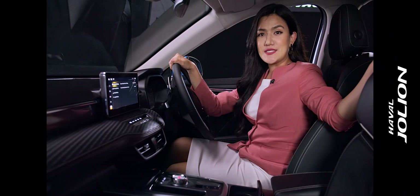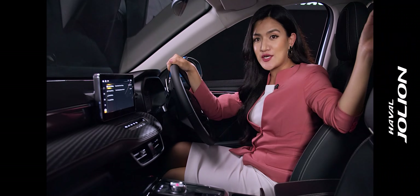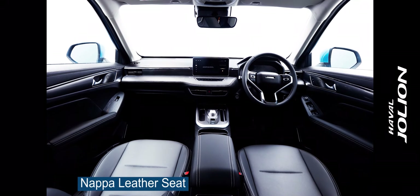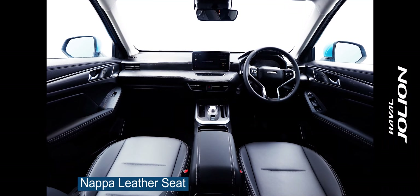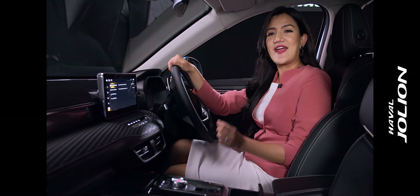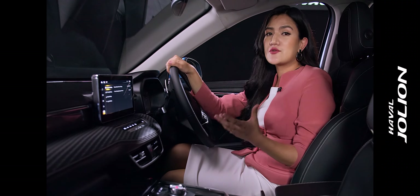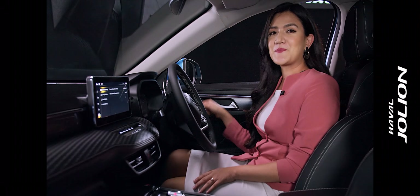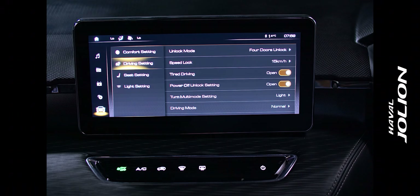This car features Napa leather seats for the first time. The Napa leather has a luxurious genuine leather cover, ergonomically designed to ensure correct sitting postures of drivers and passengers for their health. You can adjust the seat with one touch, and the driver's seat allows six-way electric adjustment.